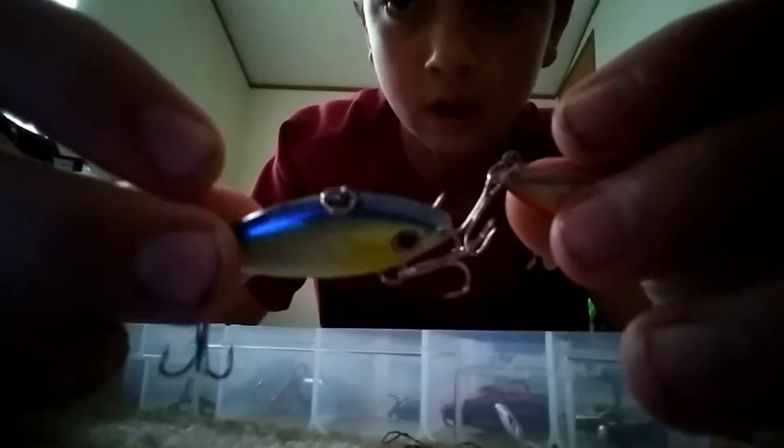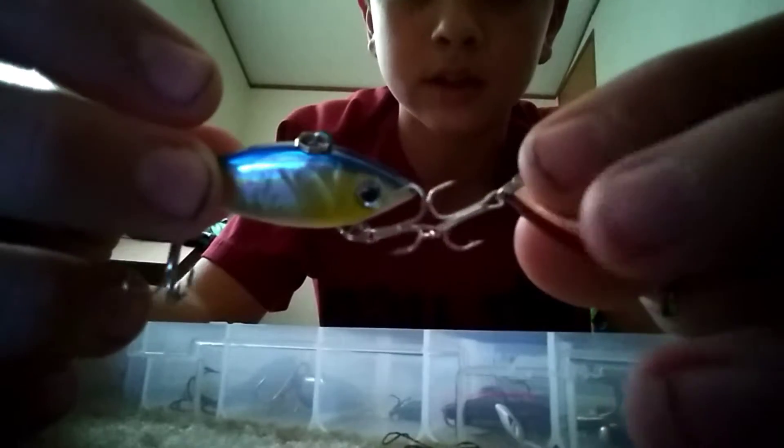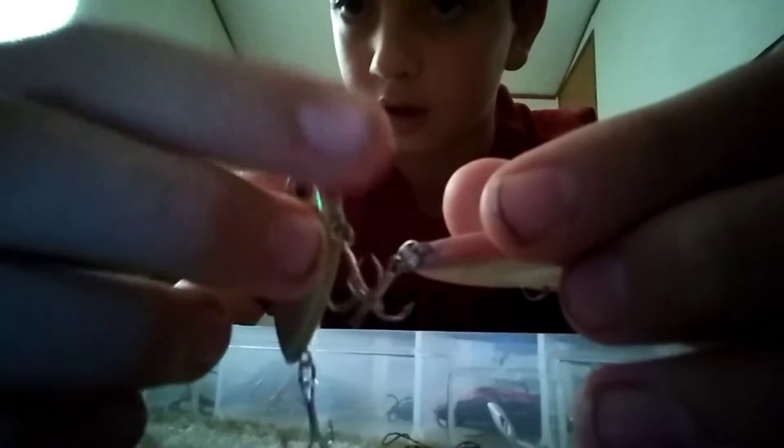Also in that same little drawer I have this gold and blue one. It's got white eyes with gold surroundings around it, and then it's got a chrome side — most of the side is chrome — it's got a pink nose right there and a white belly.